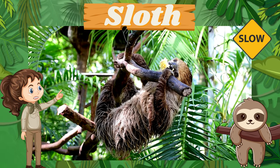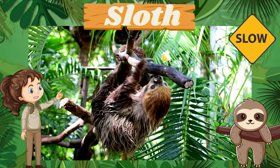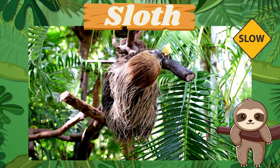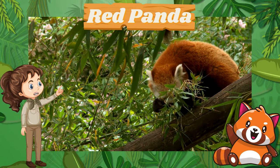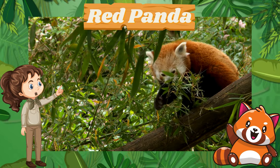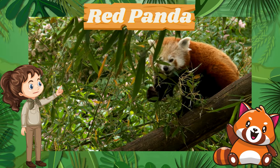That's the sloth, known for its slow-motion moves and unique green fur, which grows algae for camouflage. Next, say hello to the red panda — not a true panda, but a cuddly relative of raccoons, munching bamboo with its adorable paws.